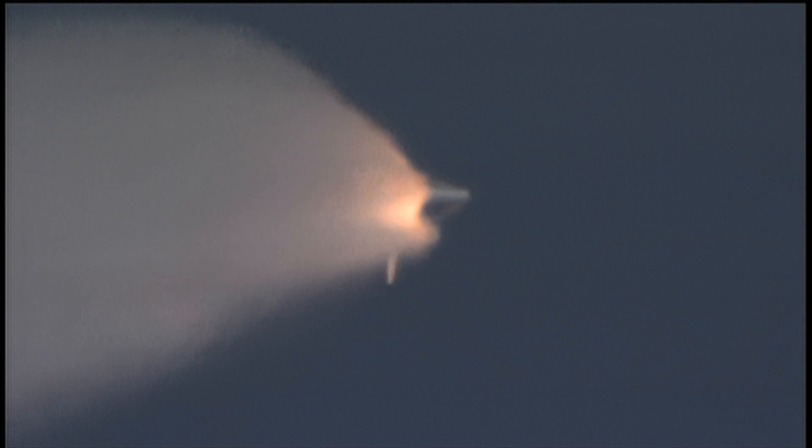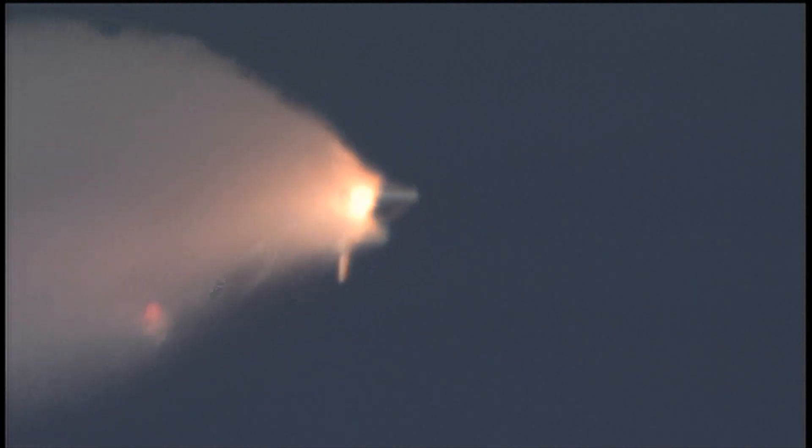Next event is burnout and separation of the twin solid rocket boosters, upcoming here shortly at the two minute, three second point. Those boosters are burning 11,000 pounds of fuel per second. Standing by for separation of the solid rocket boosters.